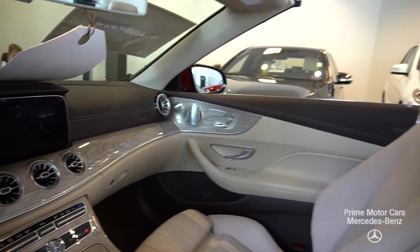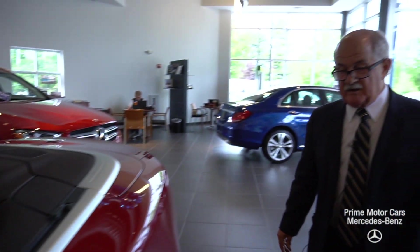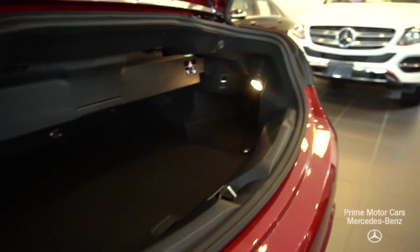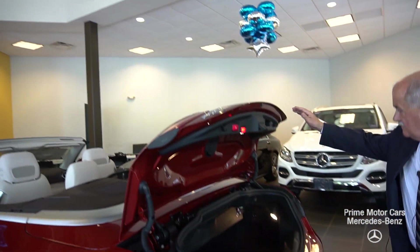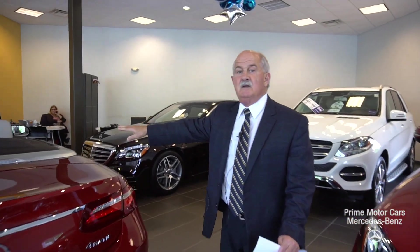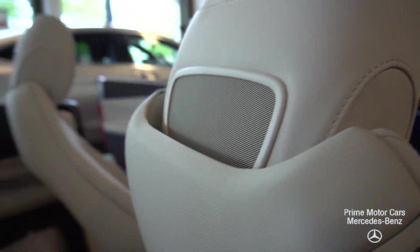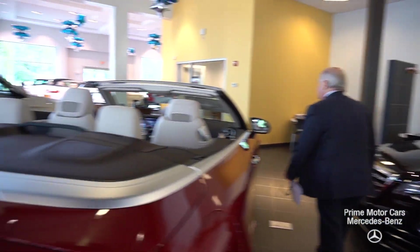This does have the sport package AMG line. I'm also going to put the top up before we leave. Here's a look at the trunk — when the top goes up, you've got a lot of room underneath here, and you are able to fold those rear seats down to expand the trunk. Normally we'd take you for a ride, but since the car is in the showroom today we can't, but let me demonstrate the top operation.